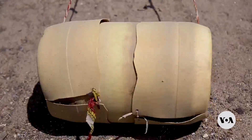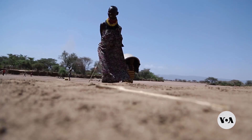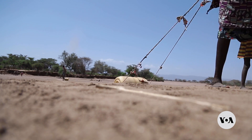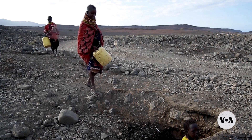A 2023 report by the World Health Organization found that worldwide about 1.4 million people die annually, and 74 million have their lives shortened by diseases related to poor water access, sanitation and hygiene.